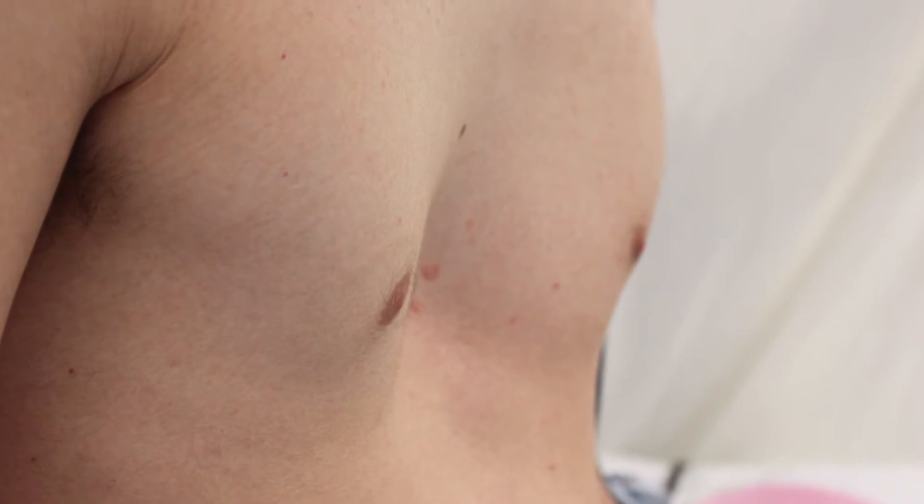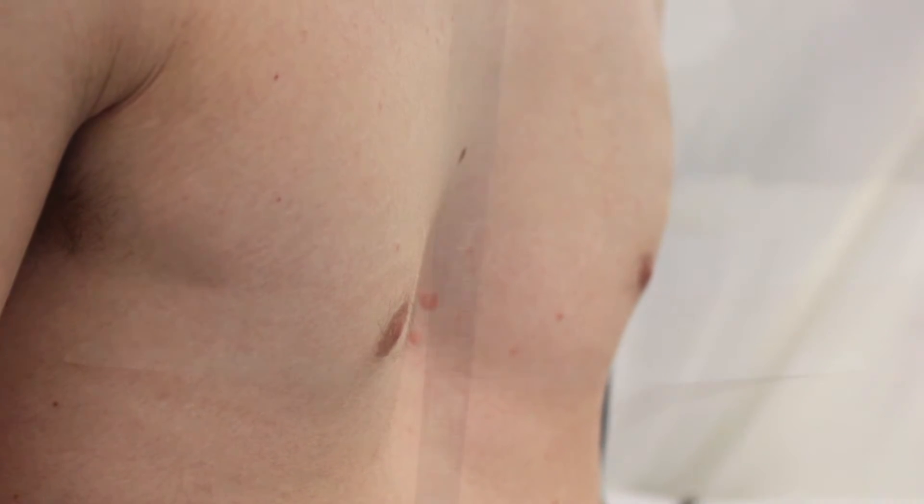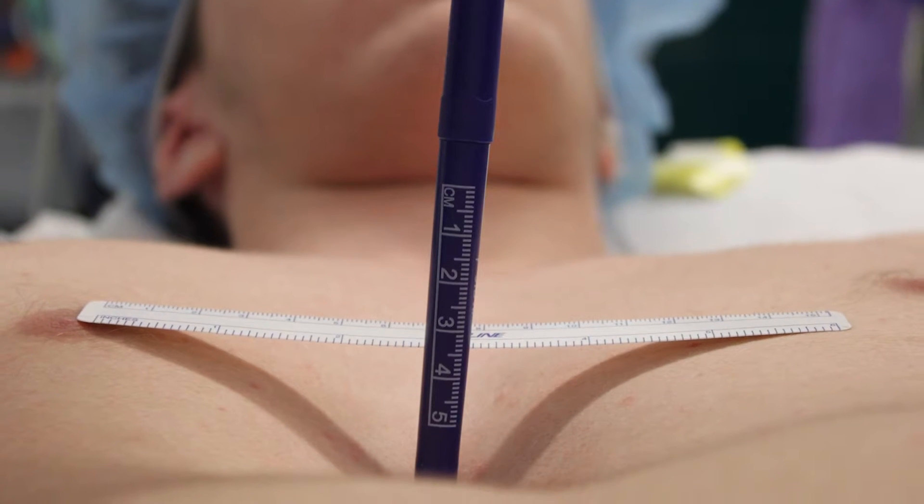Pectus excavatum is a relatively common congenital deformity of the chest wall. It happens in boys and girls and becomes more noticeable as they get older, usually during teenage years when they go through their rapid growth spurt. We see it occur in roughly one in every 400 to 500 people.